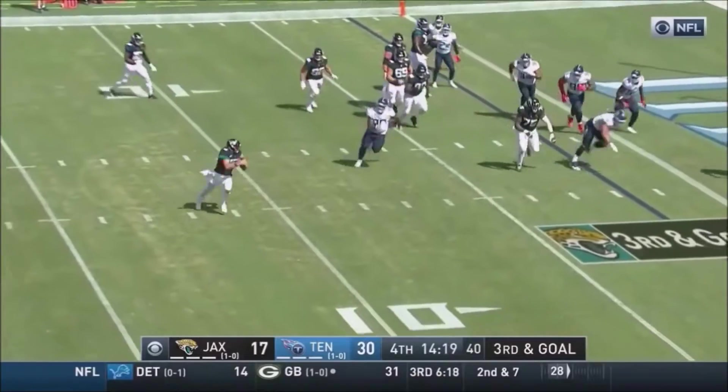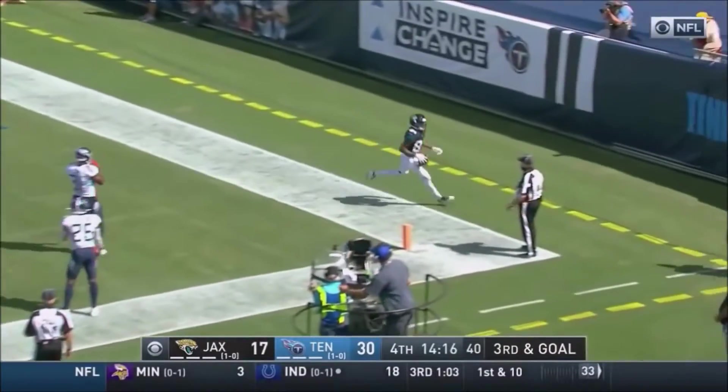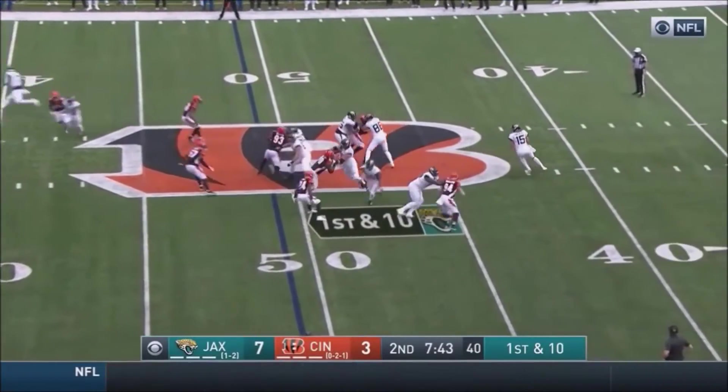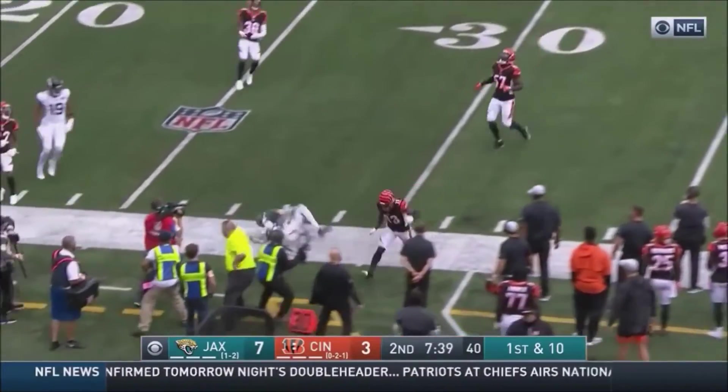Minshew keeps it, rolling right. Minshew throws — wide open Cole. Touchdown! Before today's ball game, Minshew did not have a pass completion with the Jaguars having the lead. He does now.